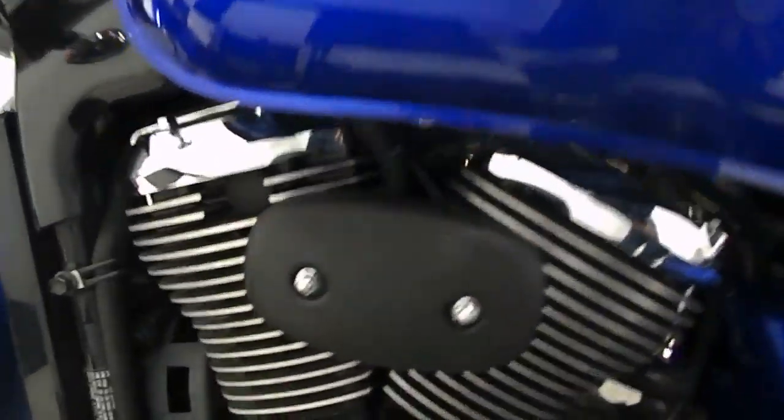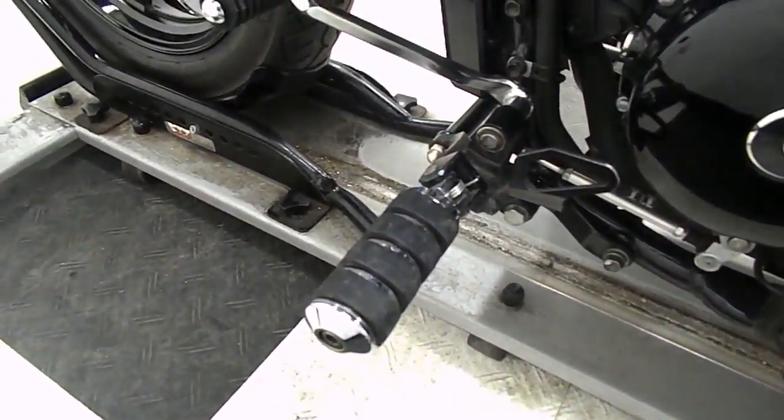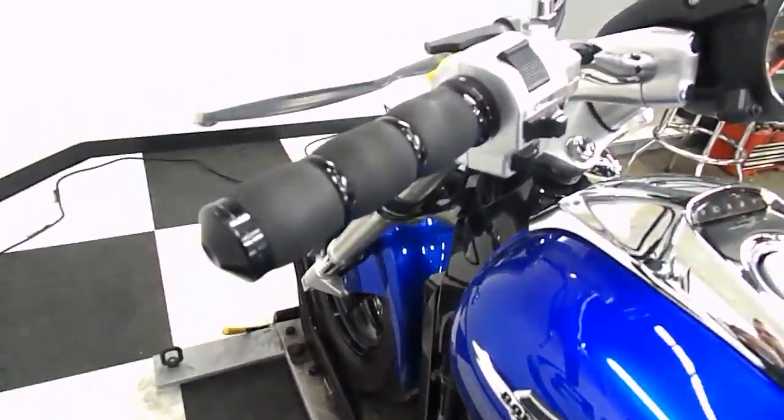Looks like the ignition coil here has been powder coated as well. And there's the side of the pedal and grip.